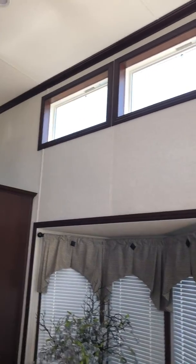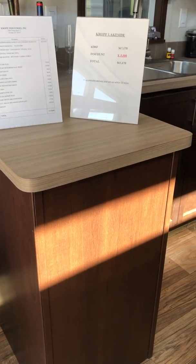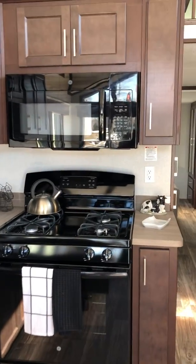Lots of nice bright windows. We have veranda teak countertops with ginger snap cabinetry, which is a combination I personally love. And we have black appliances.